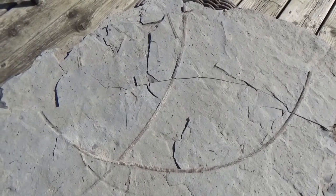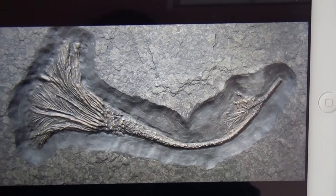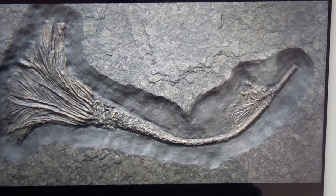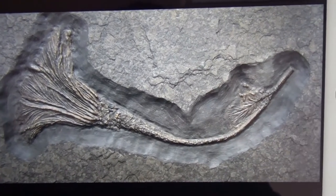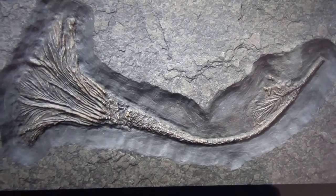I don't have a complete fossil of a crinoid to show you, so I'm going to show you a picture on my iPad of an almost complete skeleton of a crinoid. The fossil remains are missing the end over here, but you can see the stalk and the plant-like features the crinoid would have had.